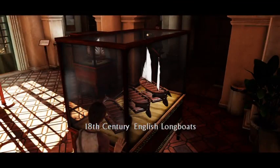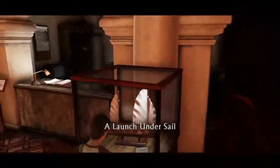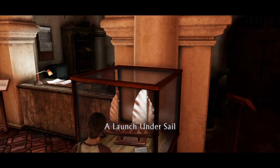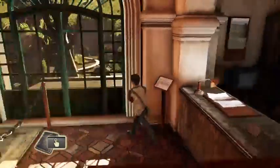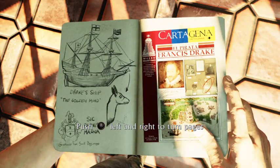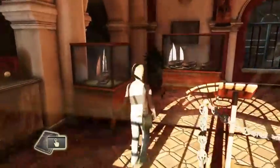So let's see, what's this? 18th century English longboats. That's nice. A launch under sail. A launch — I'm guessing a launch is a type of boat. The lighting in this place is not good for reading, apparently.